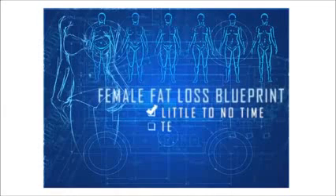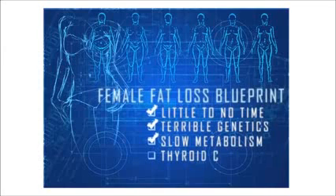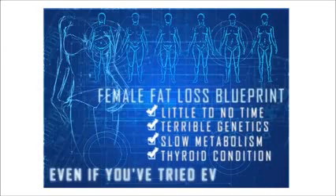It will work even if you have little to no time, terrible genetics like Lisa and I, a super slow metabolism, a thyroid condition, or even if you think you've tried everything.